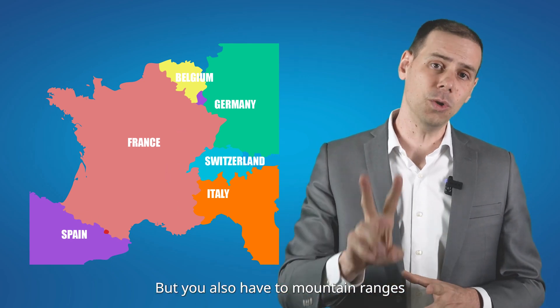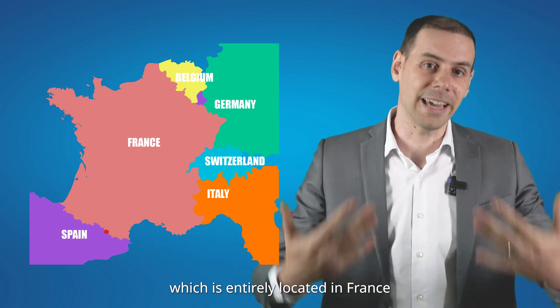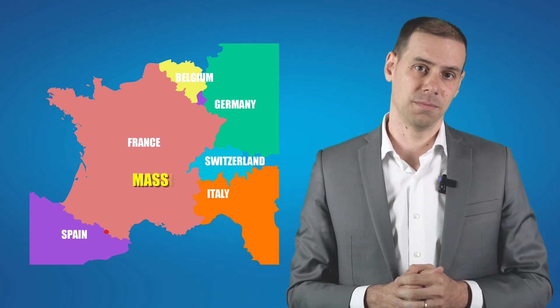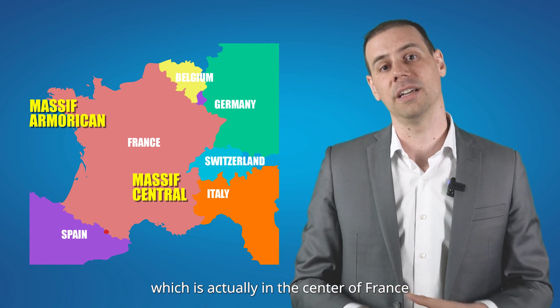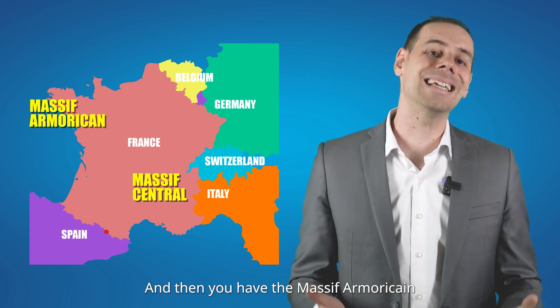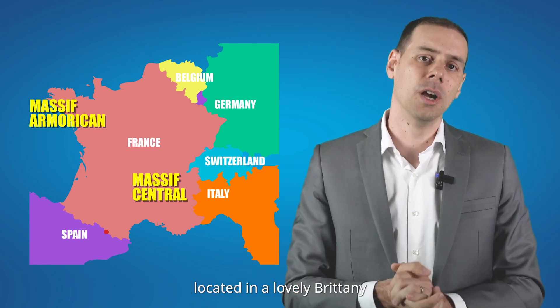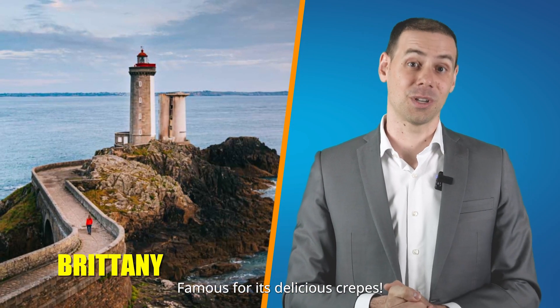But you also have two mountain ranges which are entirely located in France. First, the Massif Central, which is in the center of France. And then you have the Massif Armoricain, located in lovely Brittany, famous for its delicious crêpes.